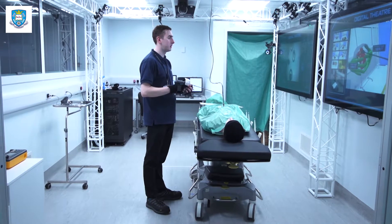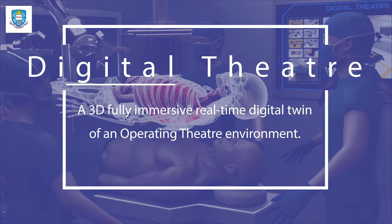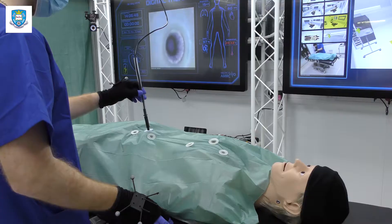Liam has been heavily involved in a very exciting project we're working on called the Digital Operating Theatre, and he's been instrumental in developing some of the technology going within that theatre, pretty much single-handedly delivering some of the work packages within that project.